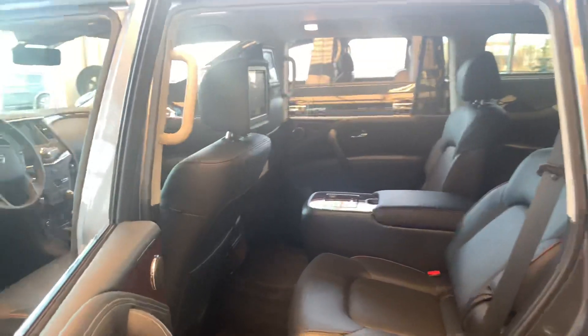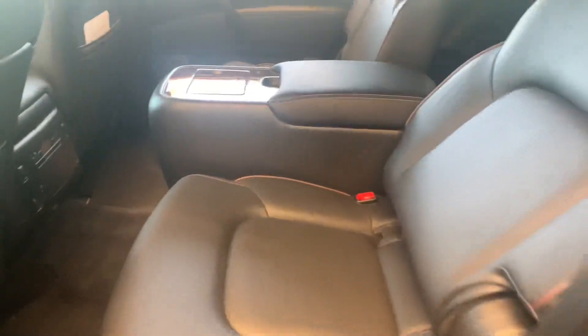In the back here you're going to have tons of room, even with the DVD monitors in the back. Heated seats in the back here as well, so all your passengers are comfortable.